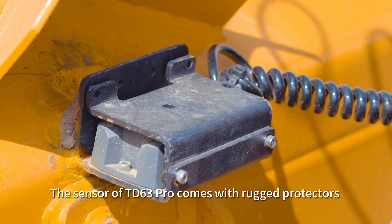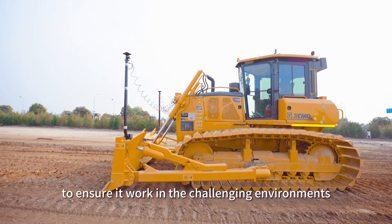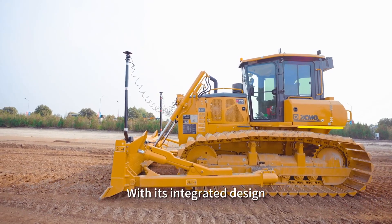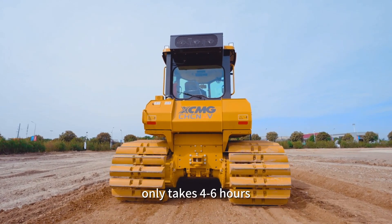The sensors of TD63 Pro come with rugged protectors to ensure they work in challenging environments. With its integrated design, the installation and calibration of the system only takes 4 to 6 hours.